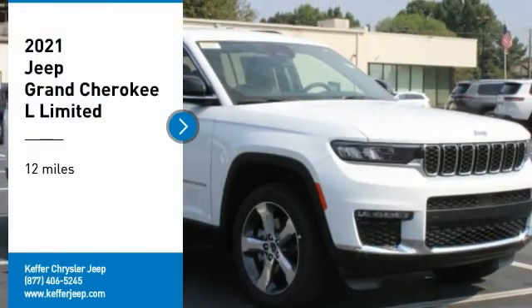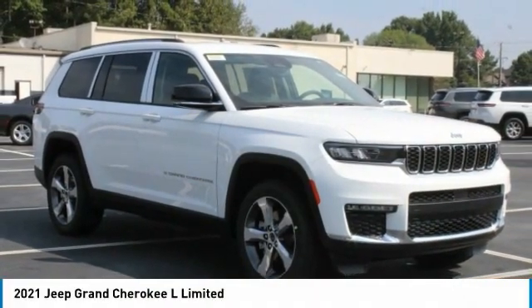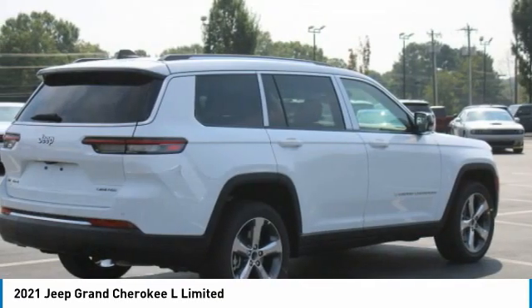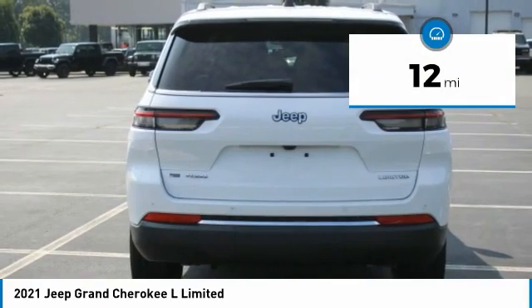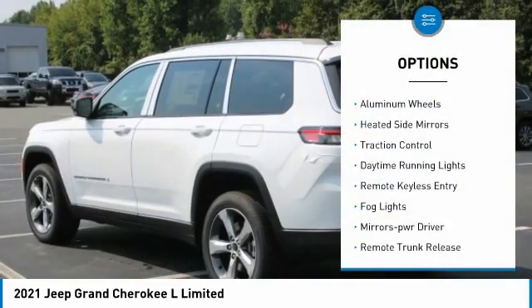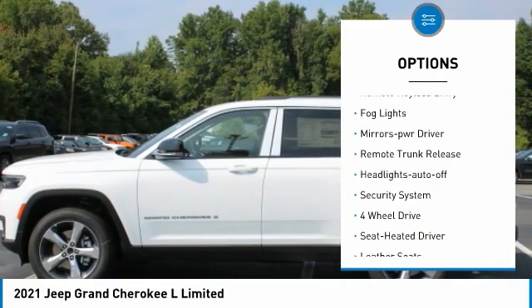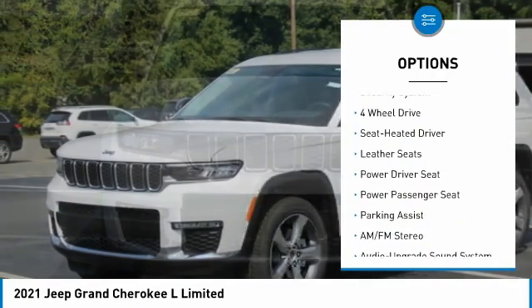Don't miss this vehicle — make a great choice today with this must-have ride. Learn more about this vehicle by contacting the dealership today and complete your driving dreams. This vehicle has less than 100 miles. Here are some of this vehicle's great options: aluminum wheels, heated side mirrors, traction control, daytime running lights, remote keyless entry, fog lights, mirror memory.